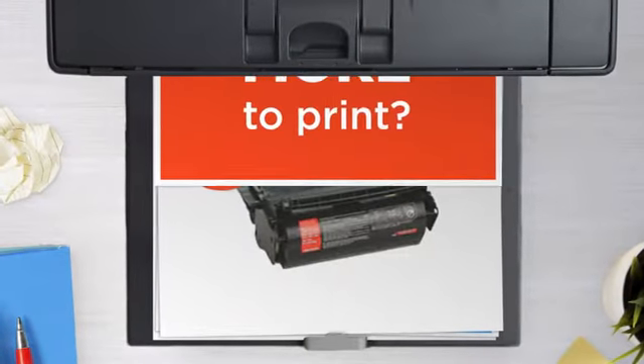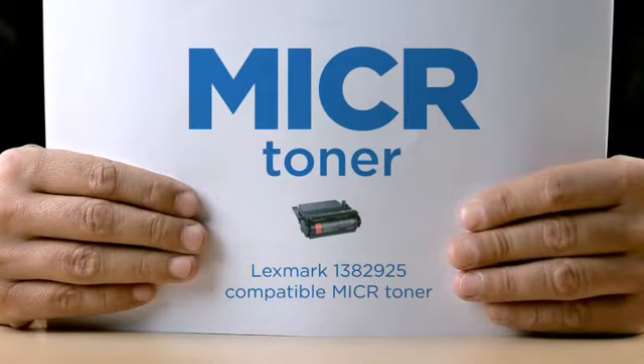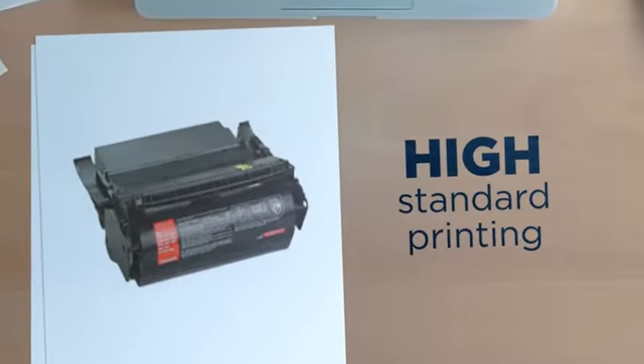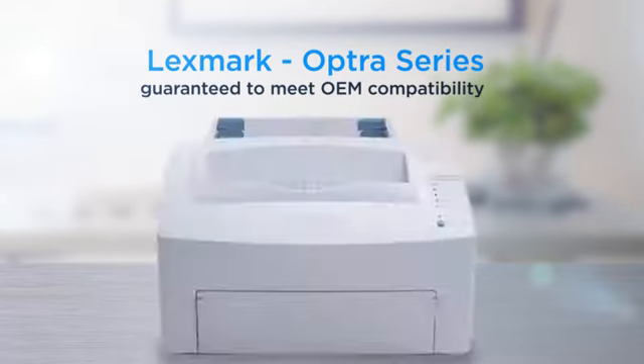Why pay extra on printer microtoner when you can save big with our compatible microtoner cartridge at a fraction of the cost? High standard printing, delivering superb print quality, compatible with Lexmark Optra printers and 100% guaranteed to meet OEM compatibility standards.